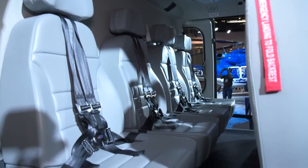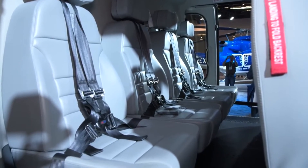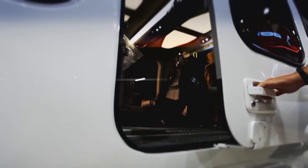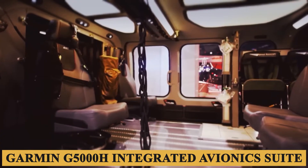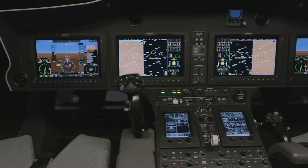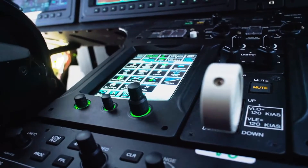In terms of safety, the cabin is designed with crash-worthy seats, clearly marked emergency exits, and fire-resistant materials to ensure maximum protection for occupants. Combined with the Garmin G5000H integrated avionics suite in the cockpit, the Bell 525 brings a comprehensive approach to safety.